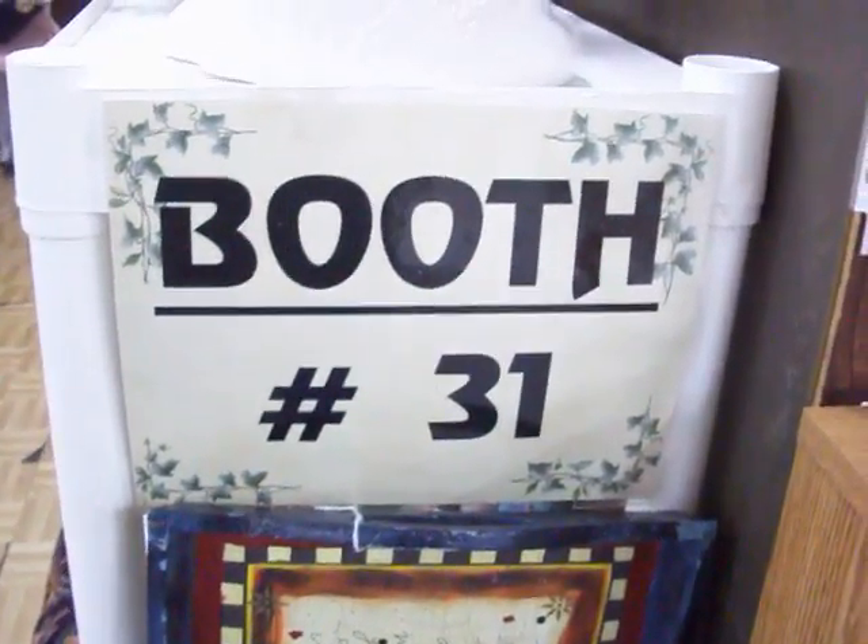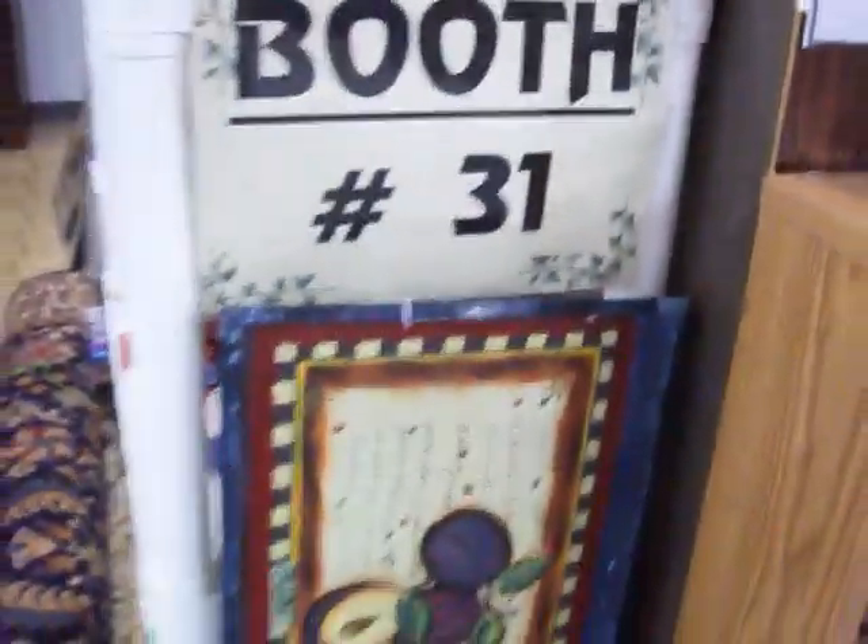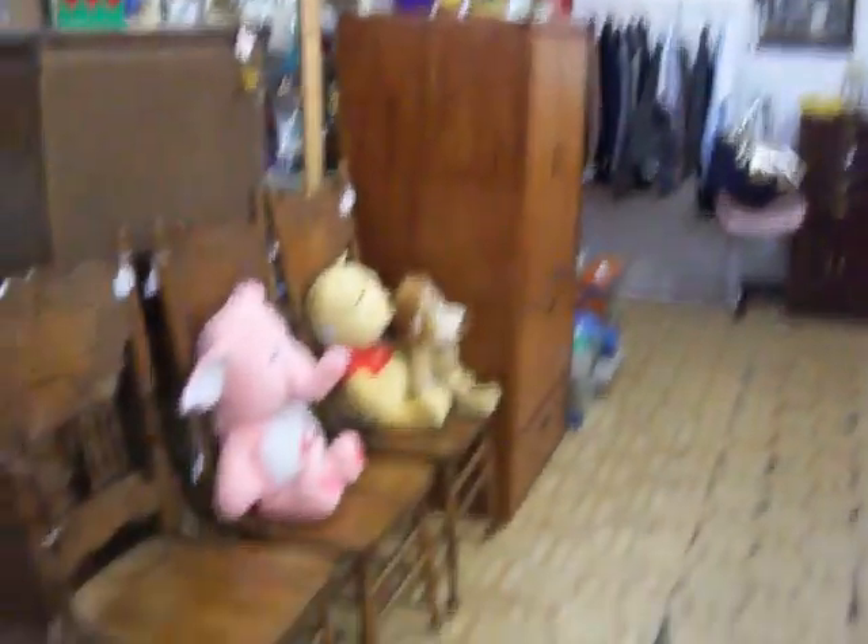Hi everybody. Today is Tuesday, August the 16th, 2011. We're here at Booth 31 at the Cedar Chest. We're going to take a trip through the booth and see what we've got this week.